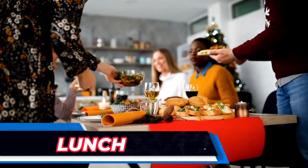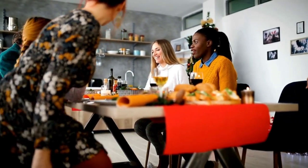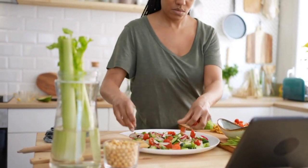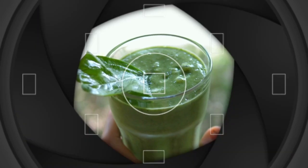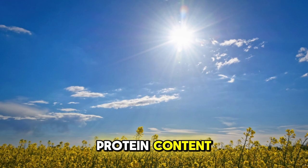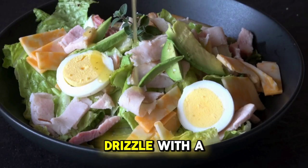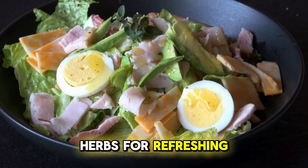Now let's talk about how to keep your midday meal healthy and satisfying during the summer months. One of my favourite go-to summer lunches is a vibrant salad packed with seasonal veggies. Start with a base of leafy greens like spinach or mixed greens. Add in sliced cucumbers, cherry tomatoes and bell peppers for crunch and colour. To boost the protein content, you can include grilled chicken, chickpeas or quinoa. Drizzle with a light vinaigrette made with olive oil, lemon juice and herbs for a refreshing flavour.